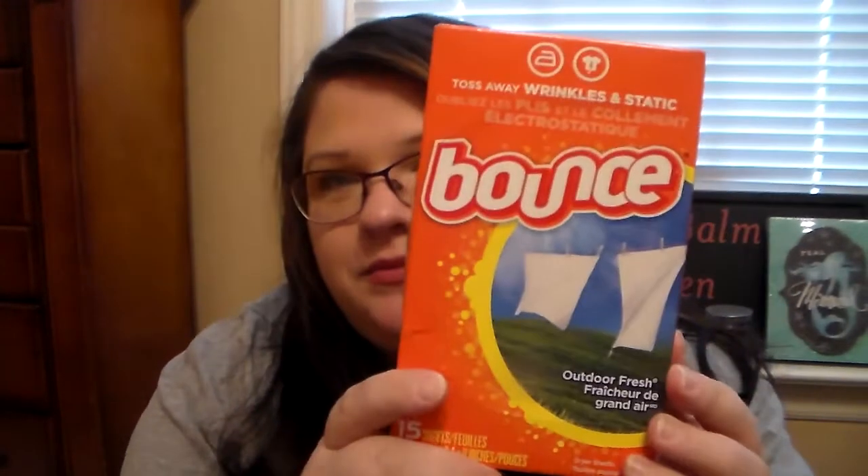And then I picked up some of the 15-count Bounce dryer sheets. They smell so good. I love the way it makes my car smell when I buy these — I put them in my car to bring them home and my whole car just smells amazing. Love those.